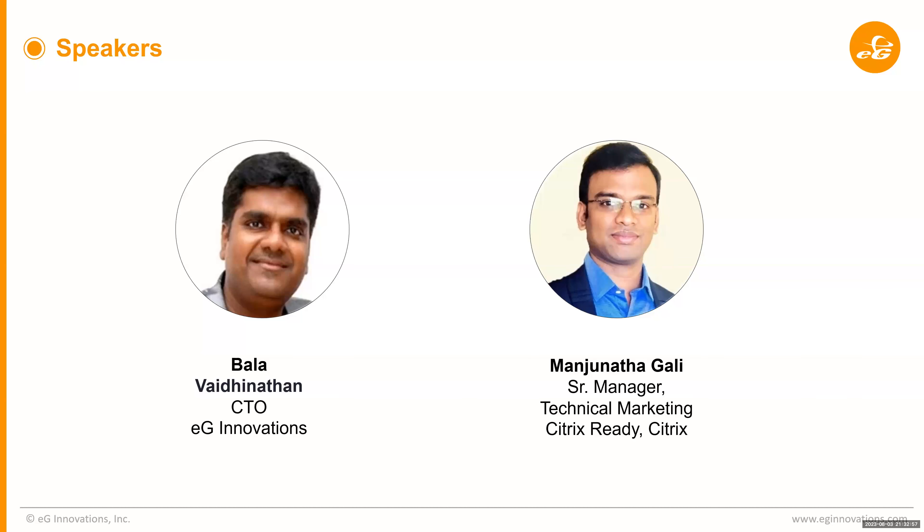We are lined up with two speakers — myself and Bala from EG Innovations. Bala Vaidyanathan is the CTO at EG Innovations. So Bala, welcome to this webinar. Great to have you here. Would you mind going ahead and introducing yourself, telling us what you do at EG Innovations and what are the roles and responsibilities?